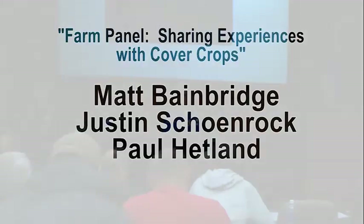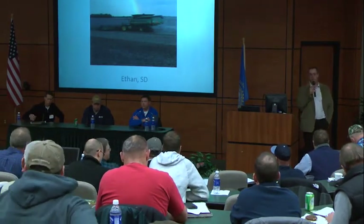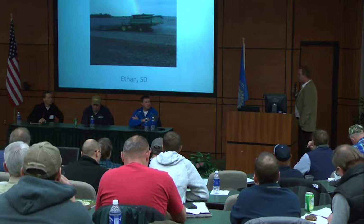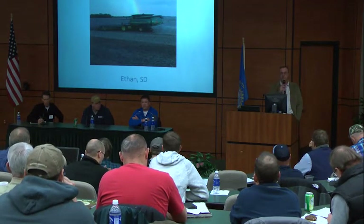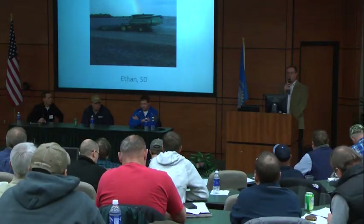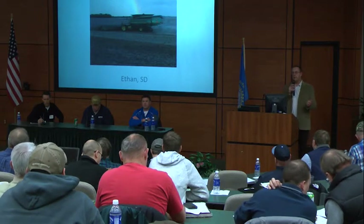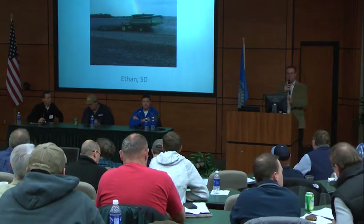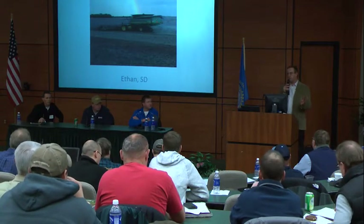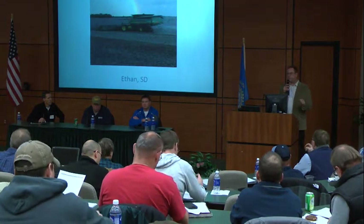We're going to go ahead and get started. We've got the producer panel, and we certainly appreciate these three gentlemen coming here today. It's never easy to sit in front of your neighbors and talk, but we appreciate you doing that. They've got a short PowerPoint presentation. We'll take a couple of questions after each producer, and then open it up for a general question and answer session at the end.